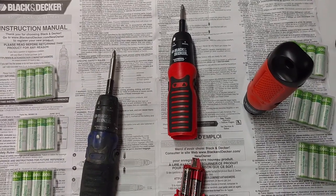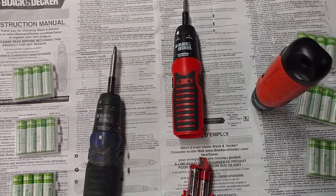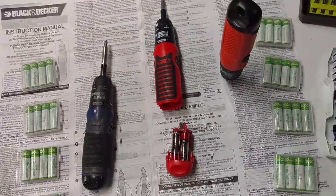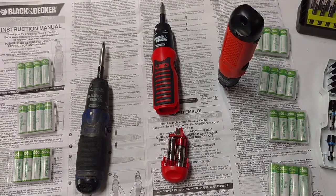Why is the Black & Decker AS6NG Alkaline Battery Screwdriver the best cordless screwdriver in the history of planet Earth?